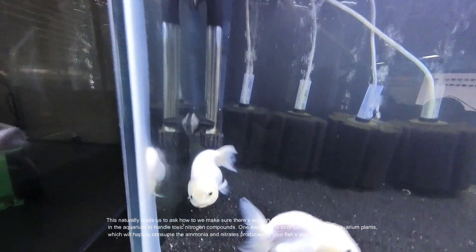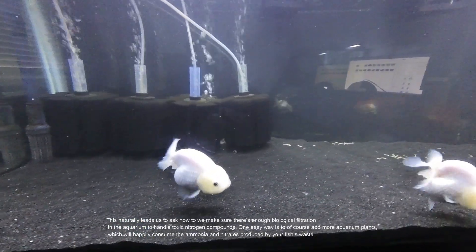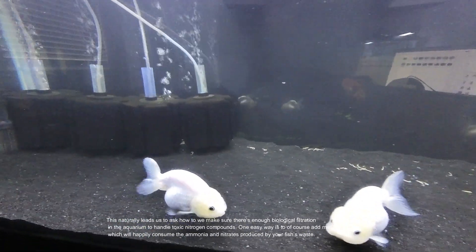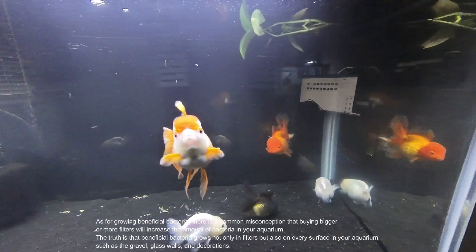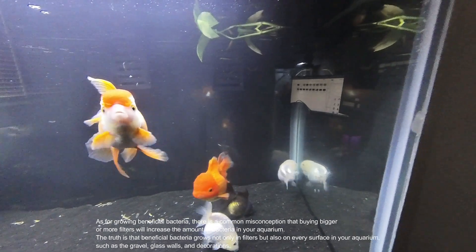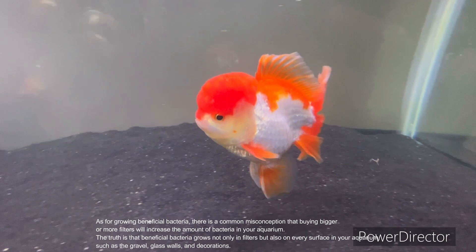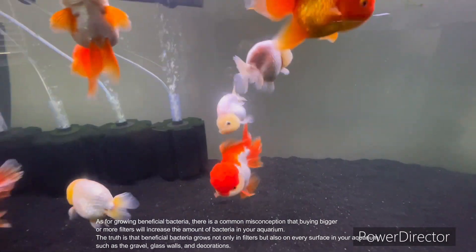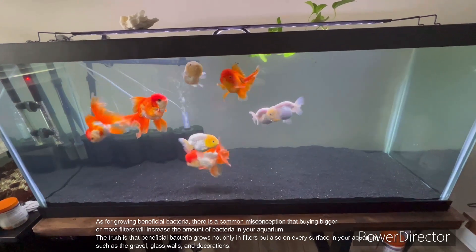How do I increase my biological filtration? One easy way is to add more aquarium plants, which will happily consume the ammonia and nitrates produced by your fish's waste. As for growing beneficial bacteria, there is a common misconception that buying bigger or more filters will increase the amount of bacteria in your aquarium.